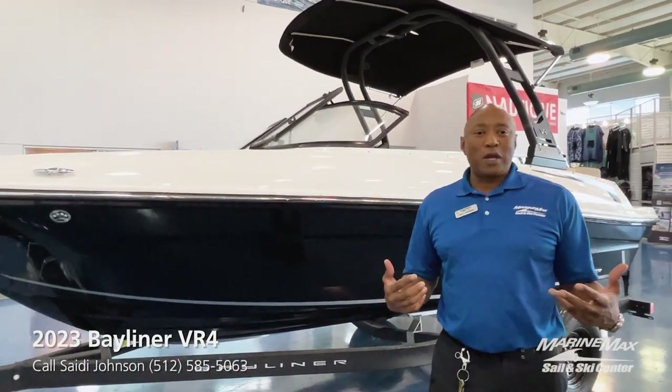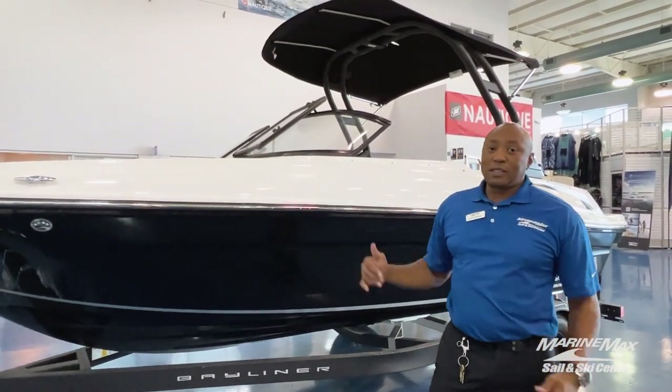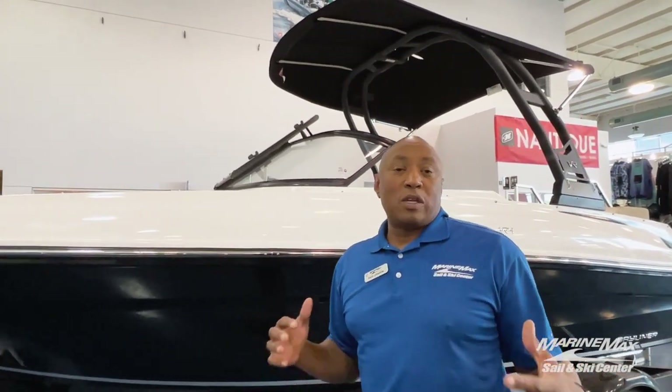Here at Marine Max Sailing Skiing, we carry the Bayliner Brink and this boat has a powerful package and it's got a water sports tower. You can do lots of things. So in a minute, we're going to take a look inside and see what a boat that I just described looks like.